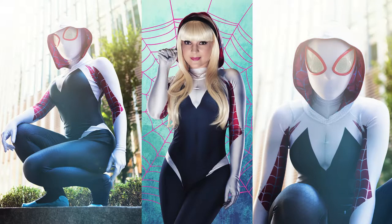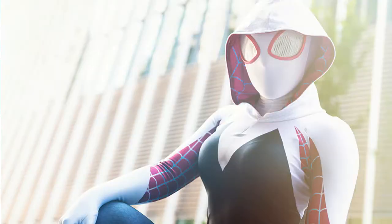Next up we have a cosplay I'm not even sure if you know I've done, mainly because it flops everywhere online. I am talking about my Spider-Gwen cosplay. My fun fact about this cosplay is I got changed in a Costa in the middle of central London into this suit. Everyone in Costa looked at me when I walked out, but I don't care.